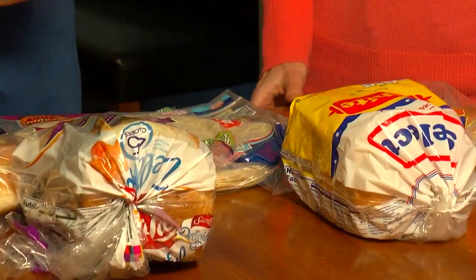I would say maybe a bag a week of produce, bread — those are our two most common things — our leftovers that were never eaten.